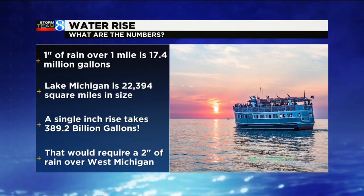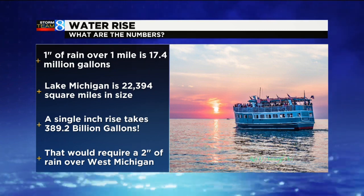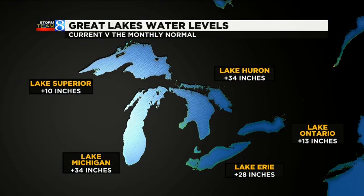If we look at West Michigan's size, we would need a rainfall event that drops a solid two inches across all of West Michigan to give us an inch rise in Lake Michigan. Not all that water usually drains in, but if we get a two-inch rainfall event, a lot of it will add to the rise of Lake Michigan and could raise it as much as an inch.